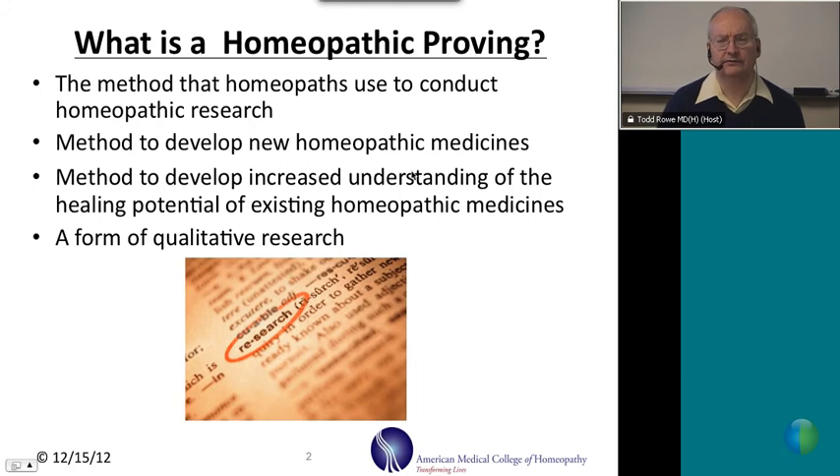So what are provings? Provings are the ways that homeopaths conduct research. They are the primary tool that we use to conduct homeopathic research. Provings are methods to develop new homeopathic medicines and also to increase our understanding of the healing potential of existing homeopathic medicines. There are different kinds of research — quantitative and qualitative — and provings represent a form of qualitative research.